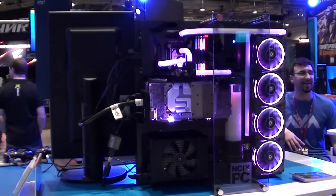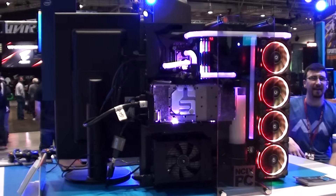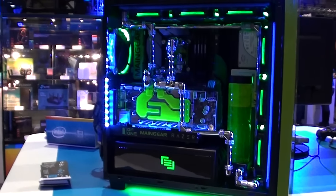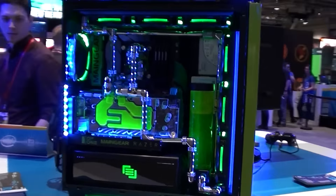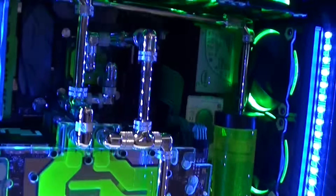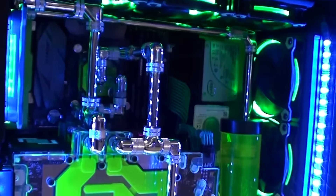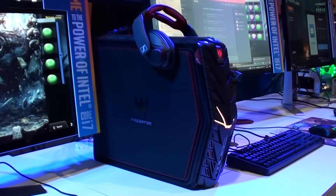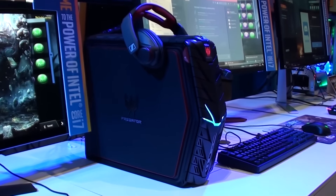Greetings, everybody. This is just one of my show floor highlights from PAX East. This was the Intel booth, and on display at this booth, they had quite a large number of these super fancy flashy PCs with all kinds of chrome cooling systems and edgy names like the Predator.